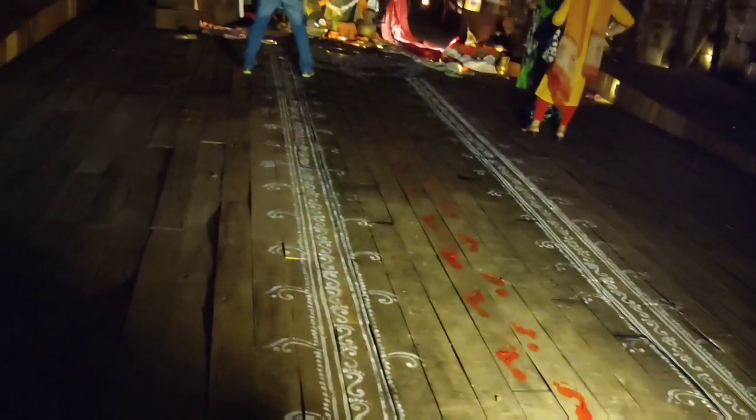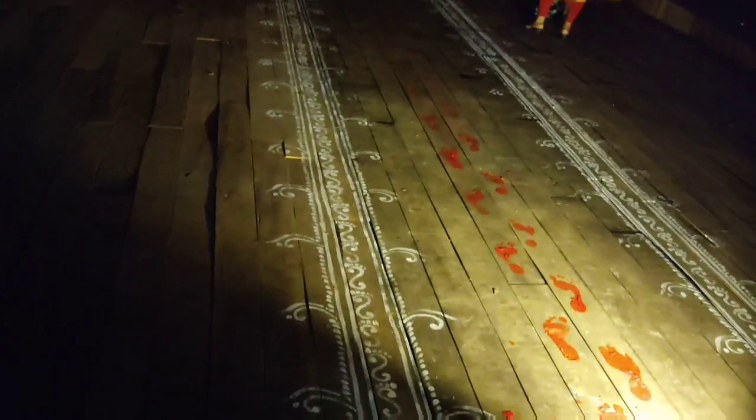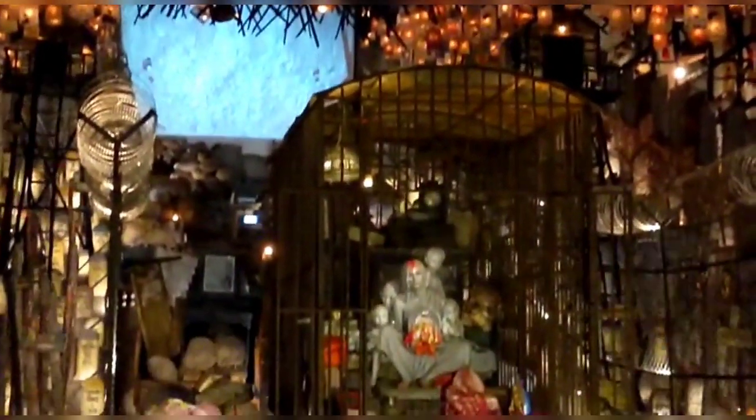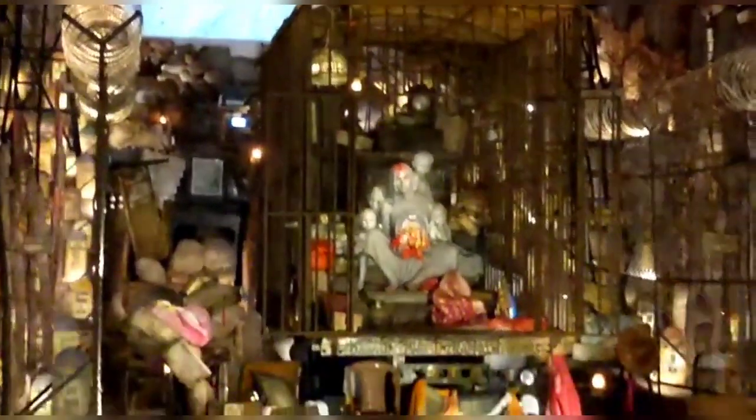This Durga Puja is of Bodisha Sarbhojani Durvatsav committee near Behala. This Puja depicted the plethora of pain that a mother has to carry with her during the partition of countries. The theme was named Bhaagir Ma.